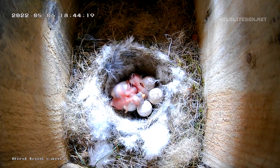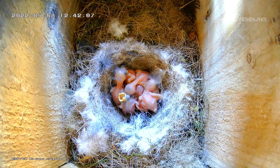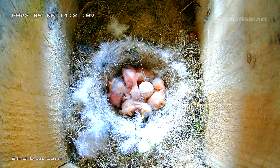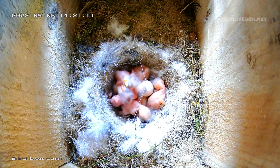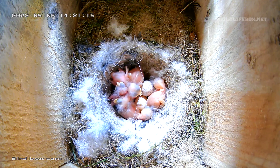Over the following two days we had more chicks hatch, so we now have six chicks. We'll have to see if the remaining two eggs hatch. Hopefully they do, as their brothers and sisters are rapidly growing in size and any new chicks may find it harder to compete for food.